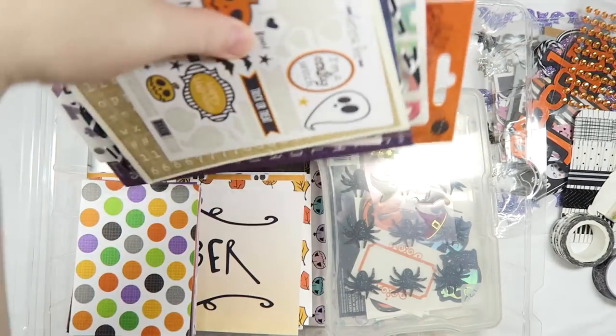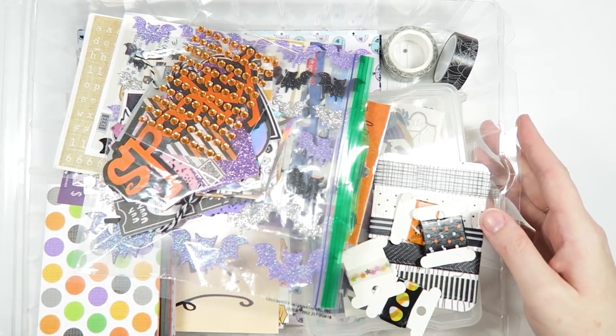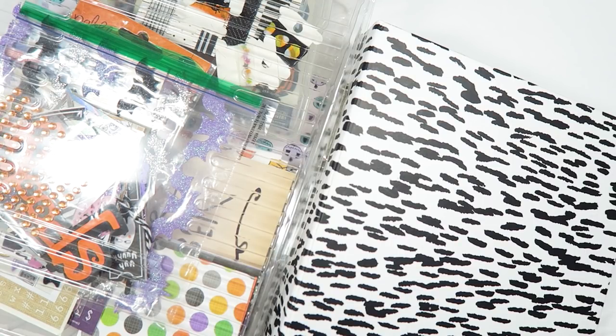So this is my little stash for October Daily. I hope you guys enjoyed this video and I hope it gave you some ideas for things you can pull for your own mini October Daily stash. Thank you guys so much for watching — I hope you're enjoying Creepy Crafty Days. Please make sure to subscribe so you don't miss any of my videos, and I will see you guys tomorrow. Bye!